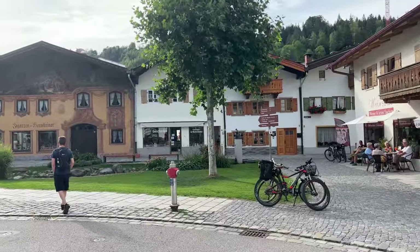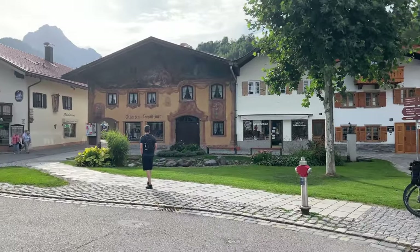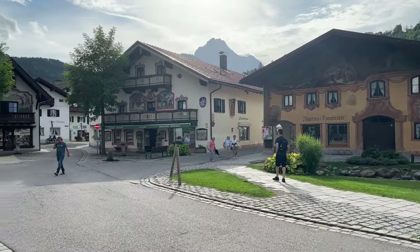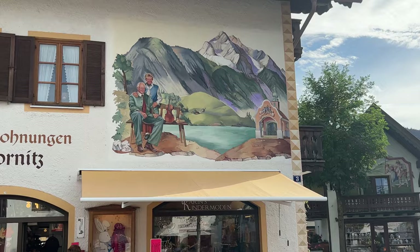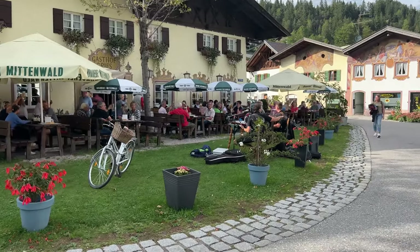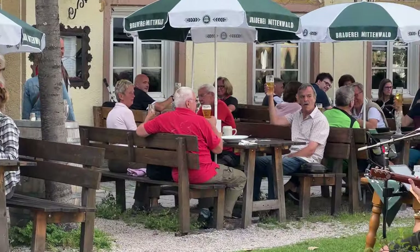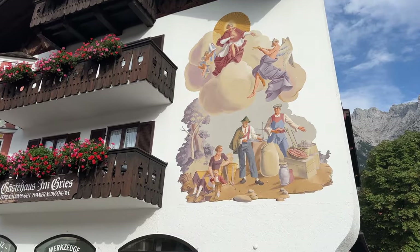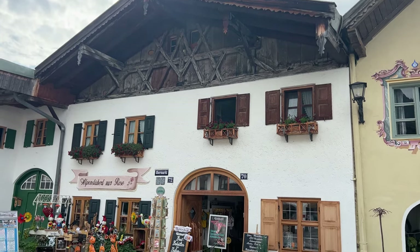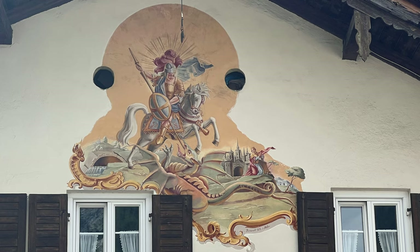Every plaza is just lined with absolutely gorgeous buildings, all painted so exquisitely. Places like this just look like cuckoo clocks. I think this painting was my favorite of all the buildings in Mittenwald — just lovely.